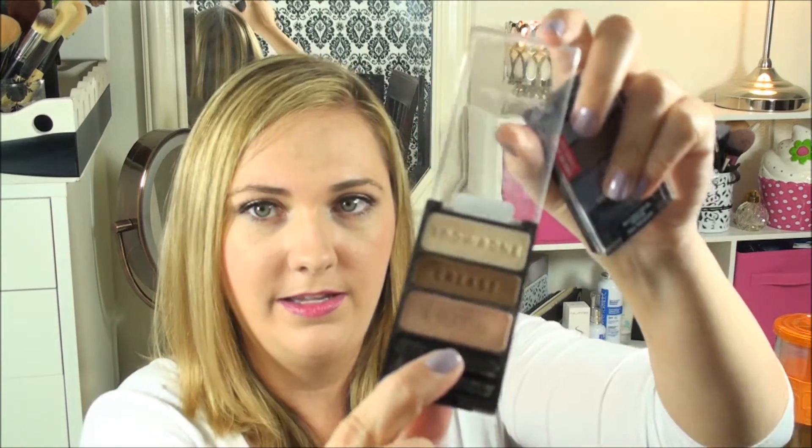More Wet n Wild items are the Wet n Wild Color Icon eyeshadows. I love the trios and the eight-pan palettes — I love all of them. There is occasionally one or two shadows in a palette that aren't super pigmented, but in general you can pretty much expect the same texture from these Wet n Wild shadows as you can from Urban Decay shadows. My absolute favorite is Walking on Eggshells — I've done quite a bit of damage to this one, especially that bottom color. These trios are $2.99 at the store.